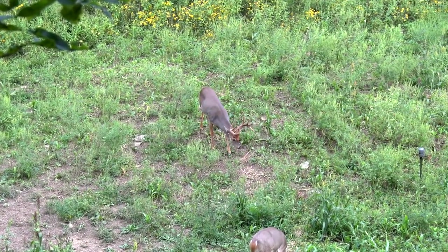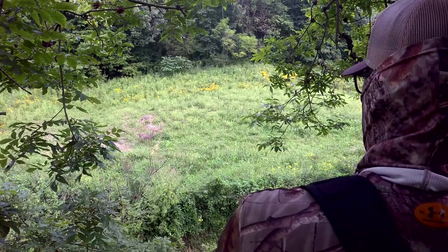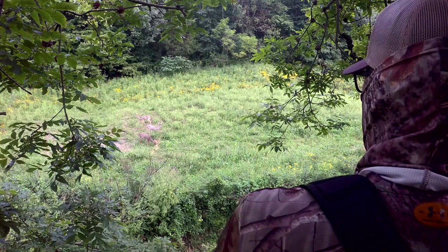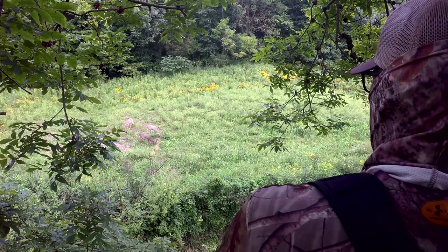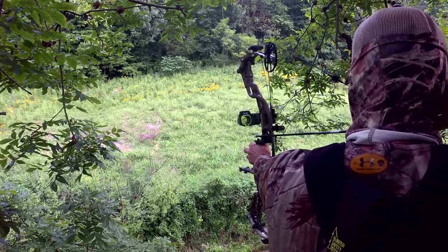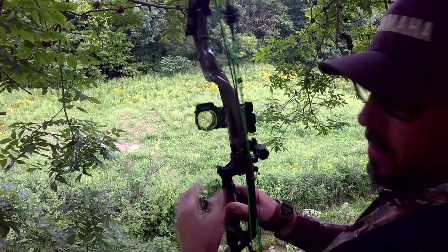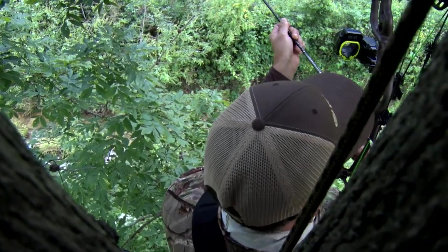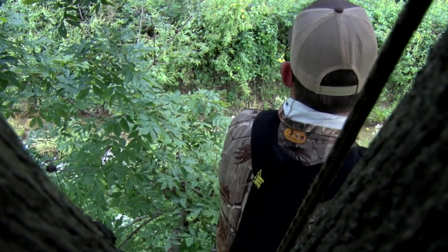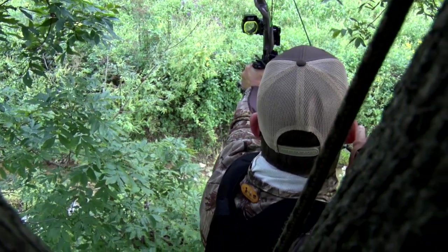The big boy comes in and settles facing me for a second, then starts to move around, feed and do what deer do. I'm trying to figure out a time when I had his head down, him away, him comfortable, him broadside — in a good position without the other two deer looking at me. Just when I thought I had that right moment, I went to draw, and that deer's head pops up and he looks directly at me.